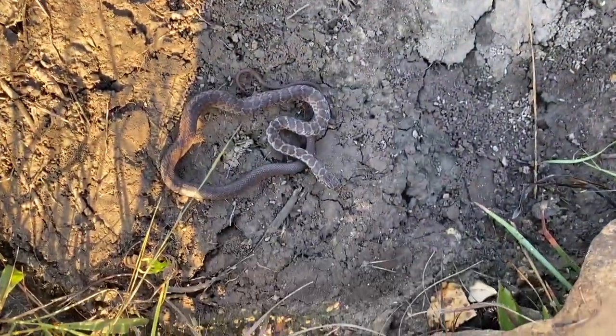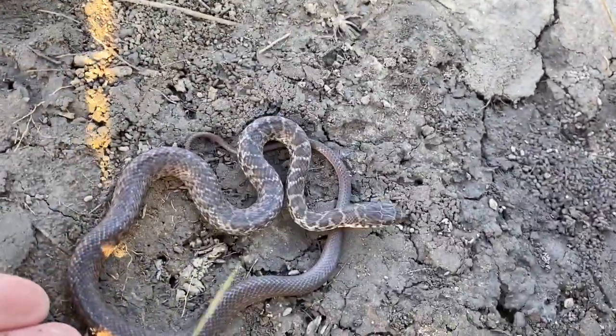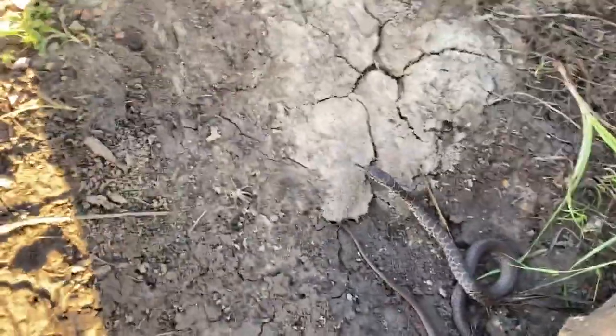Very calm. There's another yellow belly racer I flipped. And a scorpion.